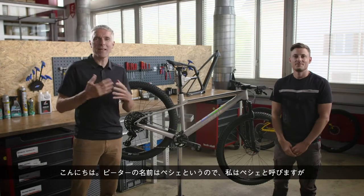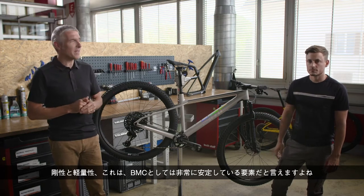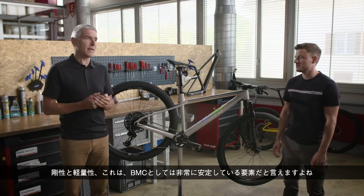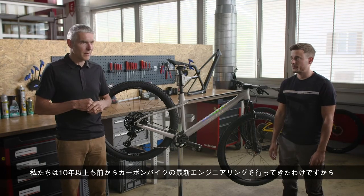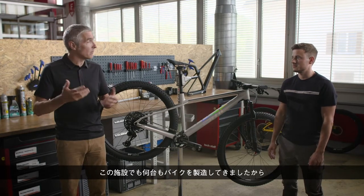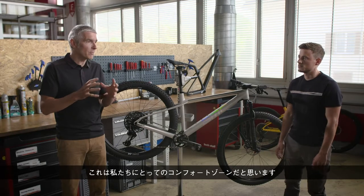Hello Peter — Peche. Stiffness and lightweight, I would say, is something that BMC feels quite at ease with. We have been engineering carbon bikes for more than ten years. We have also been producing bikes here in this facility. I think this is a little bit our comfort zone.